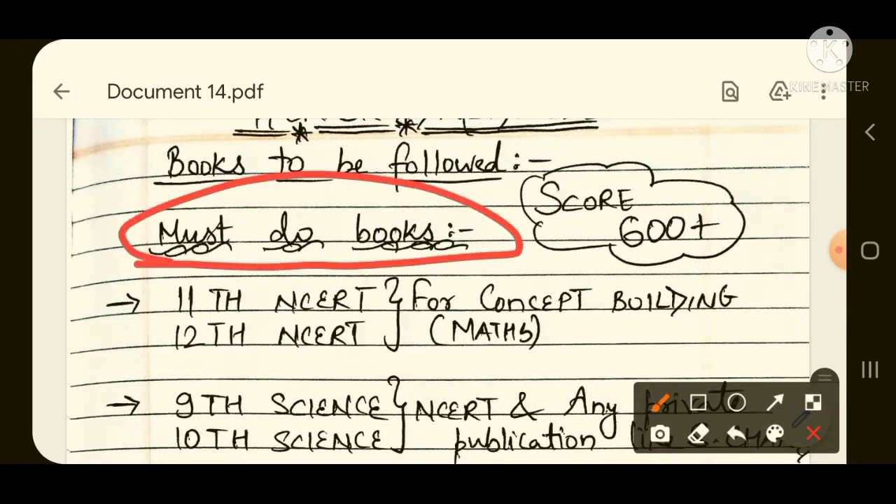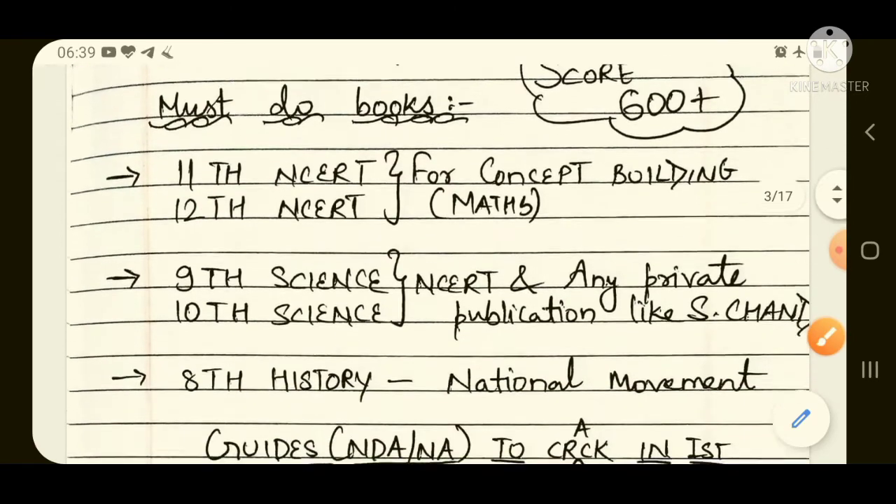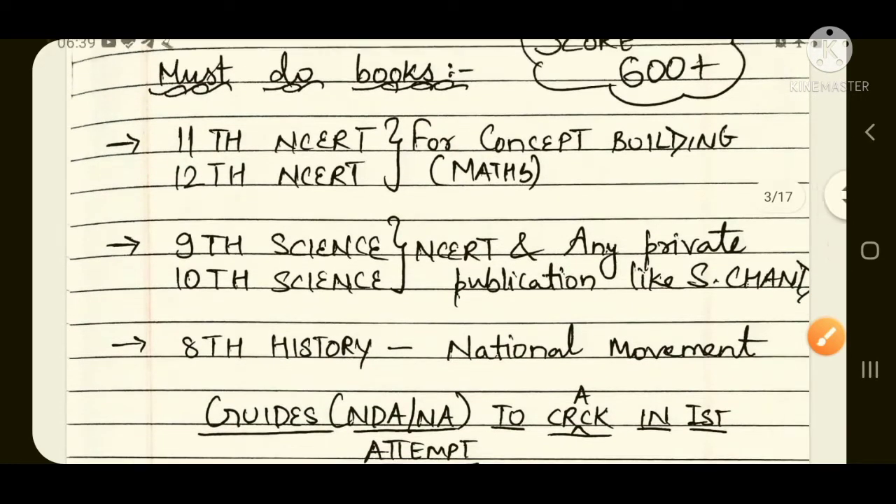The must-do books for the mathematics section are the 11th standard and 12th standard NCERT books. You must be thorough with 11th and 12th NCERT books for concept building. If you want to build your basics from scratch, start with 11th and 12th NCERT for math.